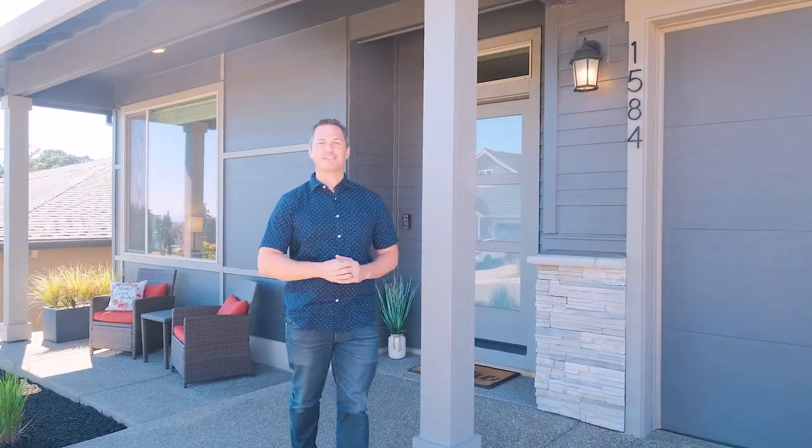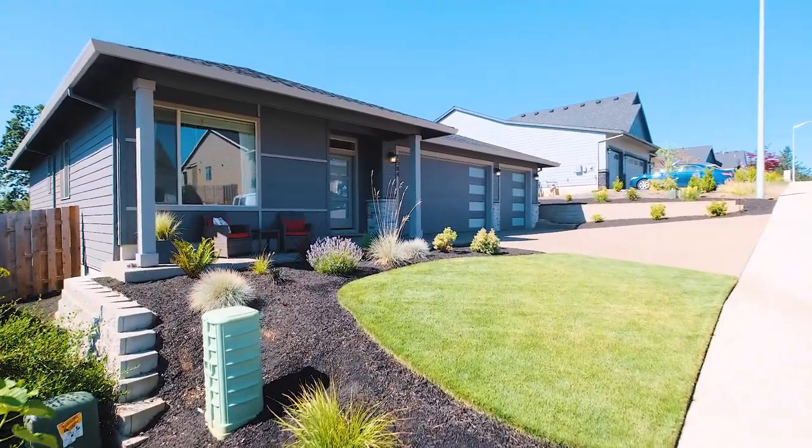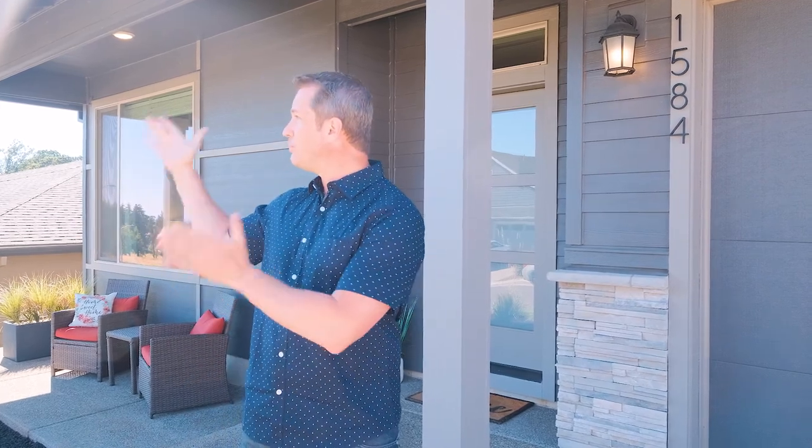Hello everybody, I'm Quinn Burke with Kithkin Real Estate and today we are at 1584 Big Mountain Avenue, located in the Whispering Heights neighborhood just south of Crossland Middle School. This house is a beautiful single-level three-bedroom, two-bath, just over 1,500 square feet, built in 2020. We have a beautiful partial Mount Hood view, a large backyard, and really nice features inside. Let's go inside and take a look.